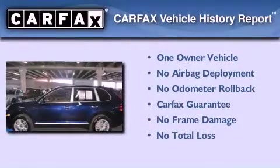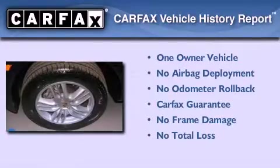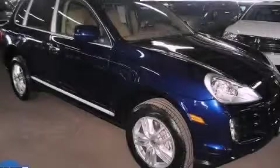This Porsche has had only one owner, and it qualifies for the Carfax buyback guarantee. Contact us today and schedule your opportunity to see this automobile in person.